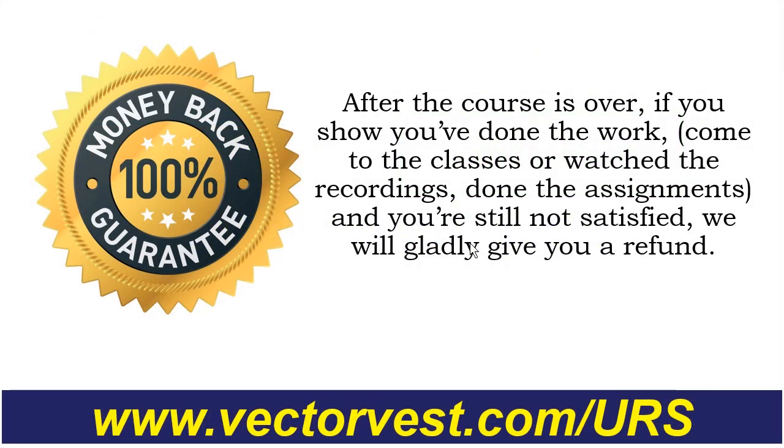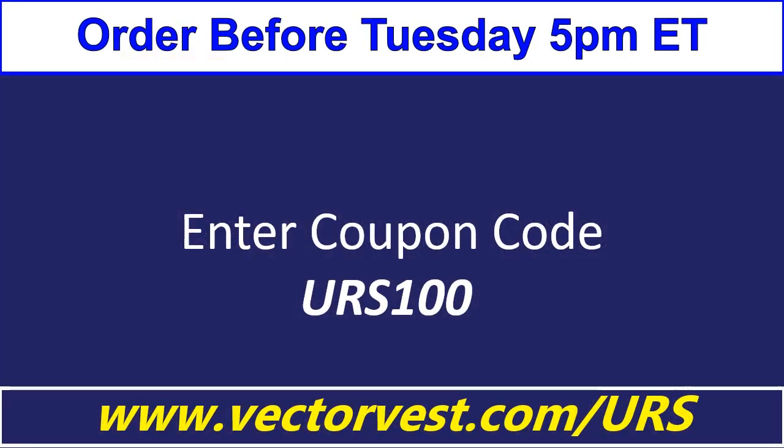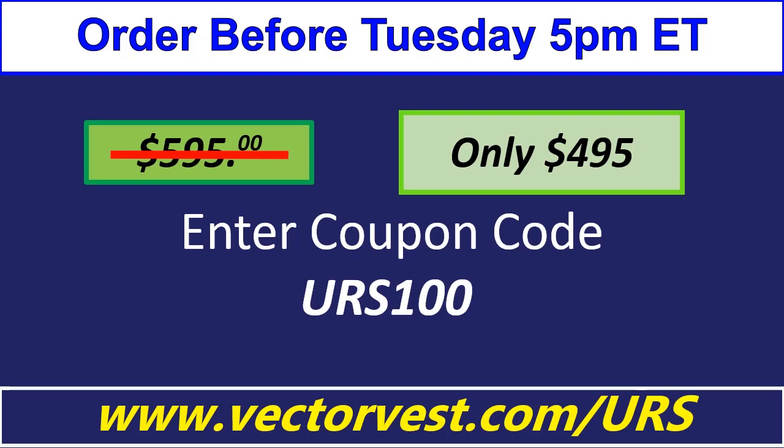We know there's no such thing as a risk-free trade — every time you hit enter, there is risk involved. However, signing up for this course is risk-free: after the course is over, if you show you've done the work — at least looked at the classes, watched the recordings, done the assignments — and you're still not satisfied, we will gladly refund the price of the course. Enter coupon code URS100 at vectorvest.com and save $100 off that $595 early bird special.